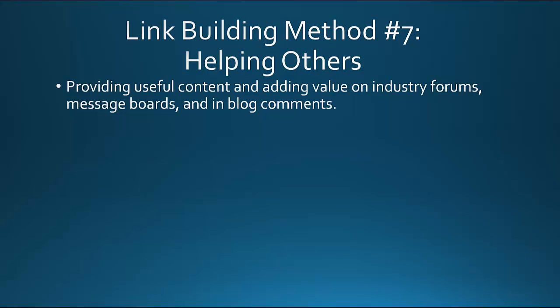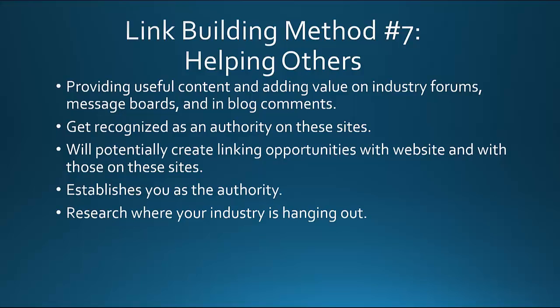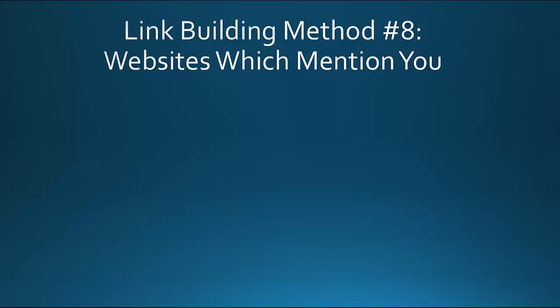Link building method number seven: helping others by providing useful content and adding value on industry forums, message boards, and in blog comments. You'll get recognized as an authority on these websites, which will potentially create linking opportunities. If you're constantly helping people on industry forums and providing resources and honest advice, the forum owner may recommend your website. It will establish you as the authority where your audience hangs out. Research where your industry is hanging out and see if you can provide value in those areas.